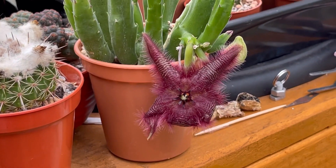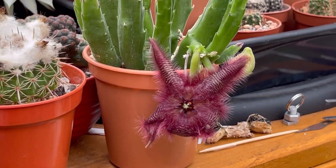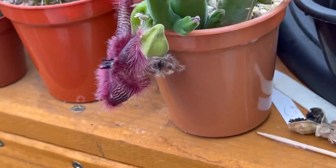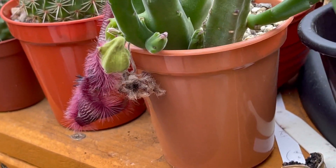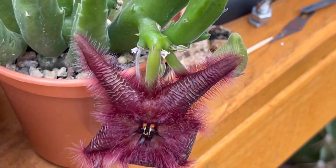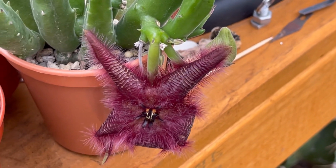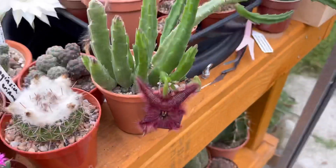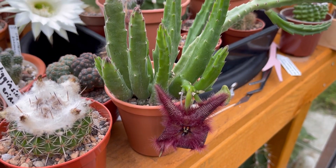This is Stinky, open today. It doesn't look like a starfish because a few of the petals have bent backwards. That's a dead flower there, and there are some more flower buds, though I'm not expecting them to open. They might have aborted. So I'm so happy that I've got Stinky today.